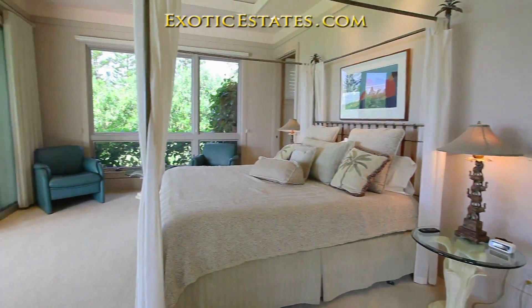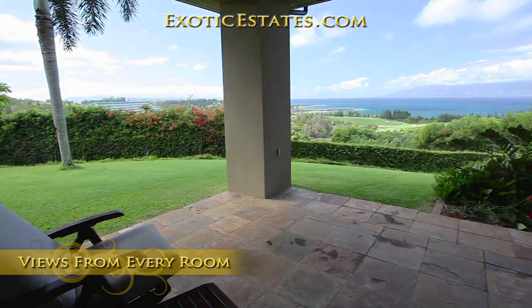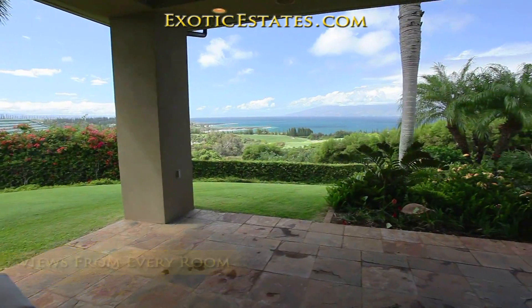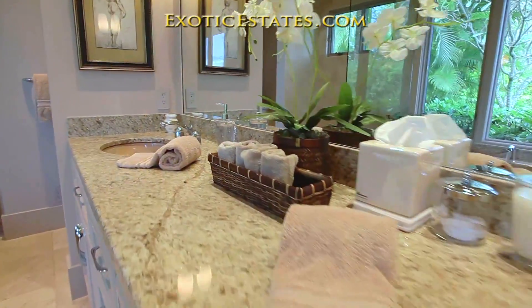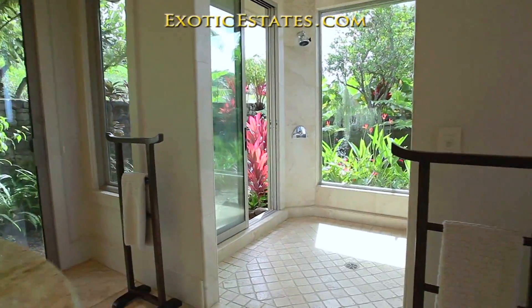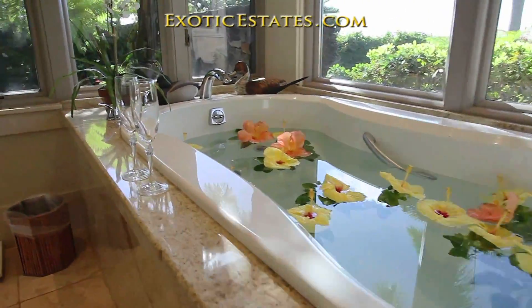The spacious master bedroom boasts a king-size bed with stunning views of the mountains and ocean. The master bathroom includes his and hers sinks and vanities, a walk-in shower with marble tile, and a jacuzzi tub with tropical garden views.